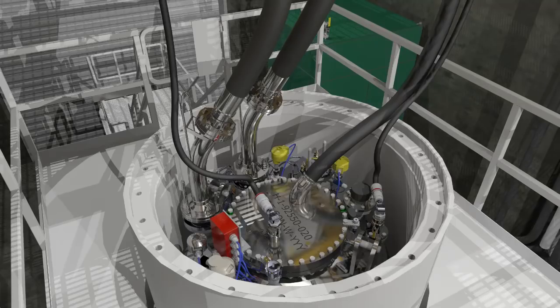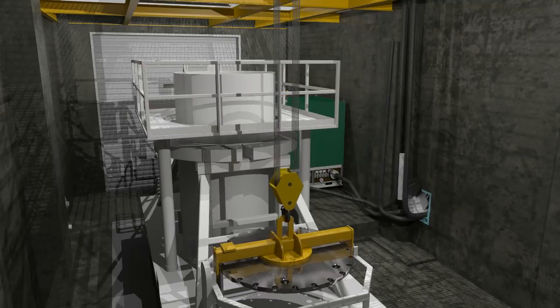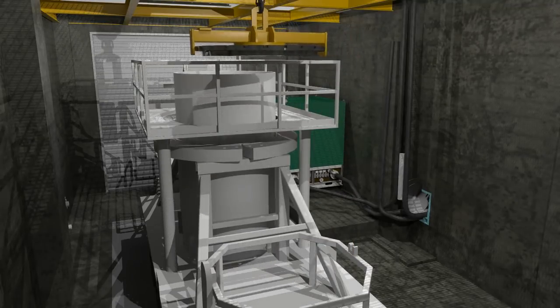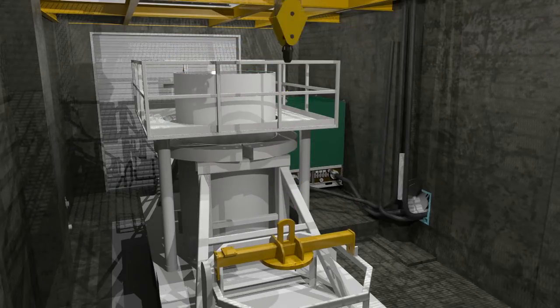When the final sludge and water levels are achieved, hoses are removed and vents are installed to maintain proper pressure during transport. The transport cask lid is installed and final shipment preparations are made.